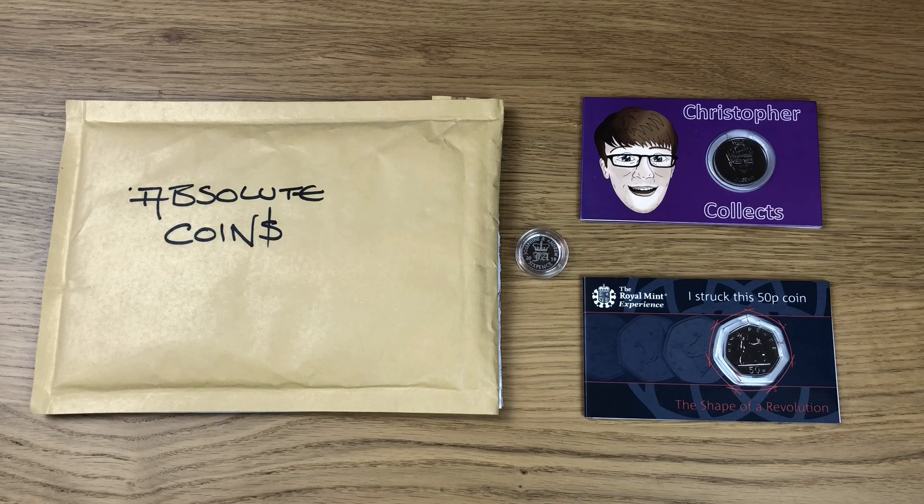There were other Cointubers there, but just like me they don't show their face on camera, so we probably walked past each other and just didn't know who each other were. I'm hoping to meet them again at some point in the future. The biggest surprise of the day was the fact that Andy from Coin Cupboard was there, because originally he wasn't going to be there as it was so close after his honeymoon.